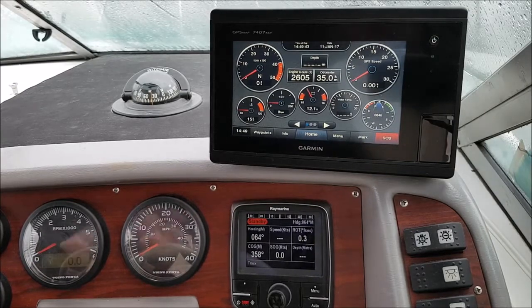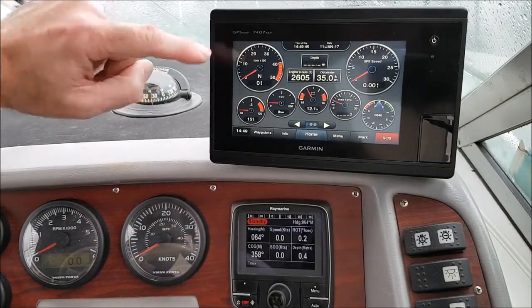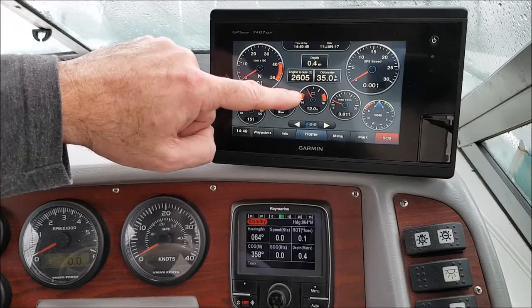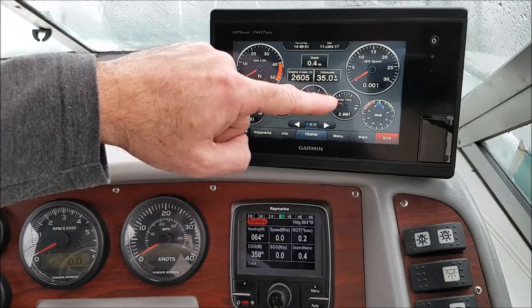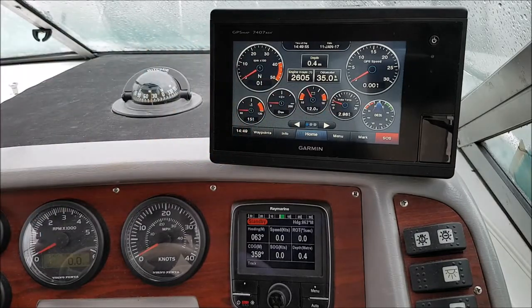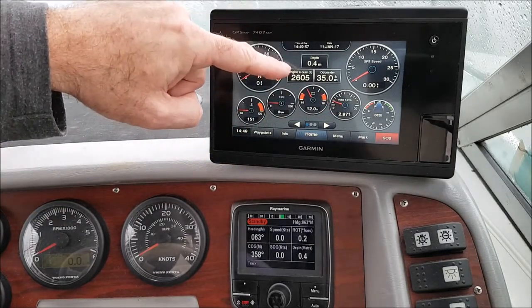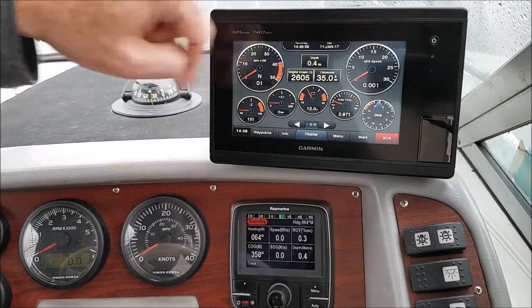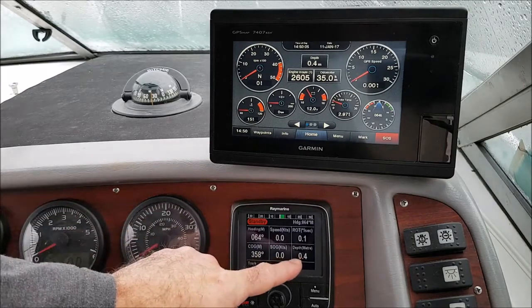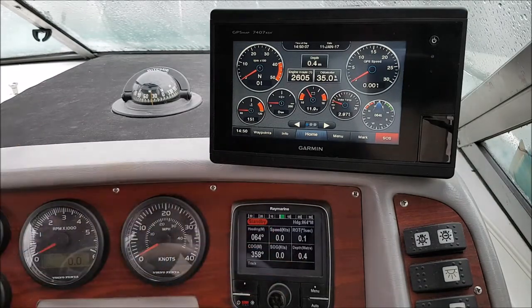After turning on ignition we see RPM, coolant temperature, boost pressure, battery voltage, water temperature from the Volvo triple transducer, engine hours, and water depth also from the transducer. On the Raymarine we see also water depth and speed through the water from the transducer's paddle wheel.